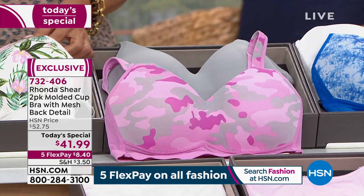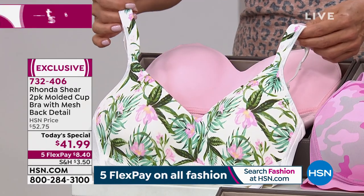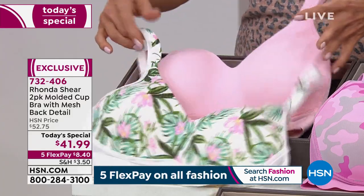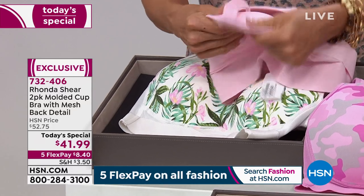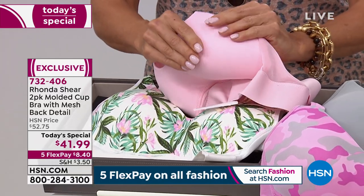Five Flex today. We've got small through 3X available for everybody. This is item 732-406, our best seller. It sold out back in February, back by popular demand, and once again this two-pack is in the lead. Then we've got another repeat from February: the tropical that comes with a beautiful soft light pink. Notice how pretty the shape of the bust line is because this is a molded cup — soft, no pad to remove. It gives you a beautiful bit of support and shape.